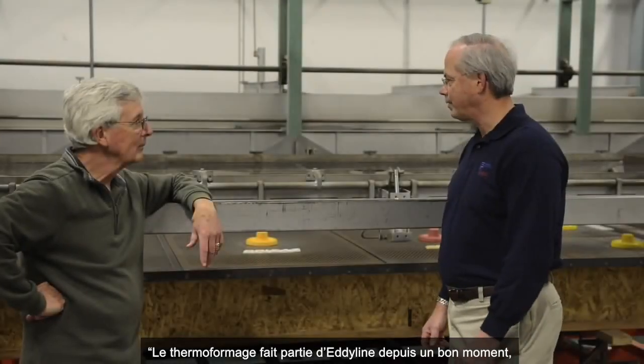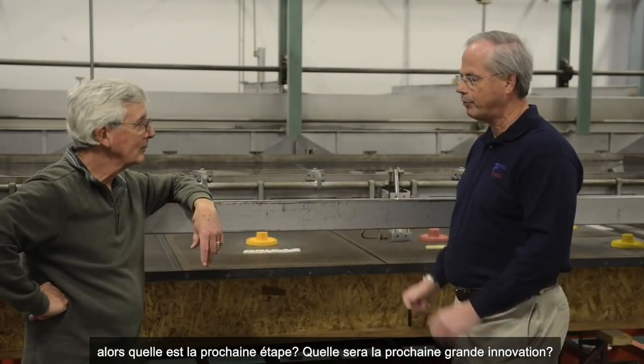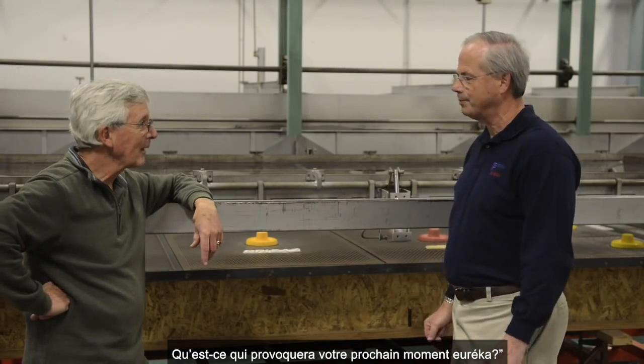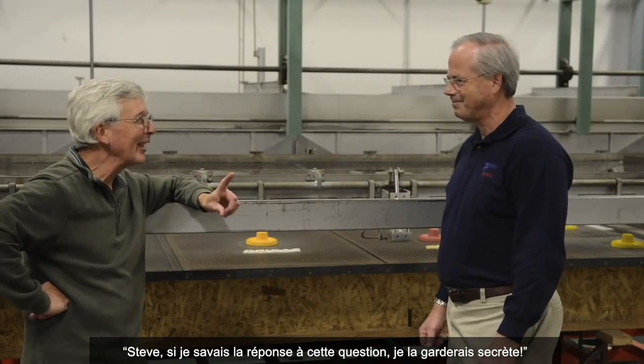Tom, you've been thermoforming kayaks for a long time. What's next? What are you going to do? Where do you think the next breakthrough might be — your next eureka moment? Where do you think it's going to come from? If I knew the answer to that question, I would keep it a secret right now.